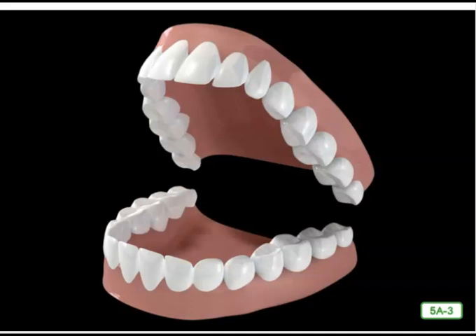Next to the incisors are sharp, fang-like teeth called canines or dog's teeth. These teeth tear and rip food apart, the way that dogs do with a piece of meat. Behind the canines, bicuspids help to crush the food. In the back of the mouth, wide teeth with bumpy tops known as molars help grind the food into mush.